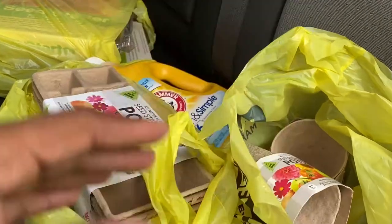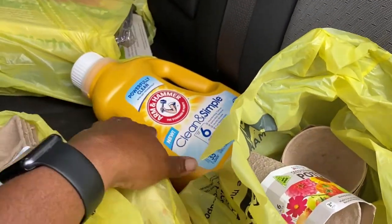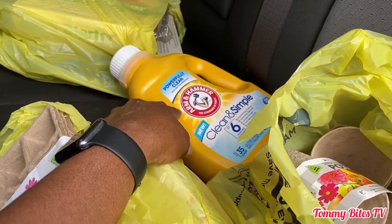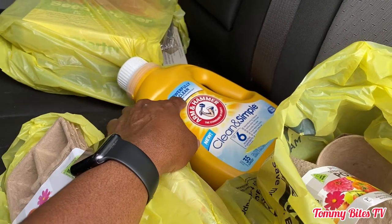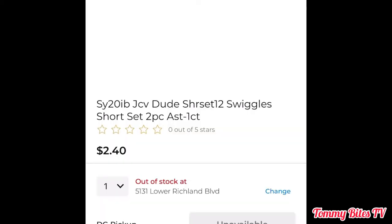Hey, so today I went to Dollar General, put the app on my phone, and this is what I got from the store. If you want to know how I got all of this stuff for five dollars, stay tuned. Once I put the Dollar General app on my phone and put my information in, I started scanning. I was looking for yellow dots because those are the sale items. These children's clothes were sitting right out front before you even walk in, so I said, let's see if it works.